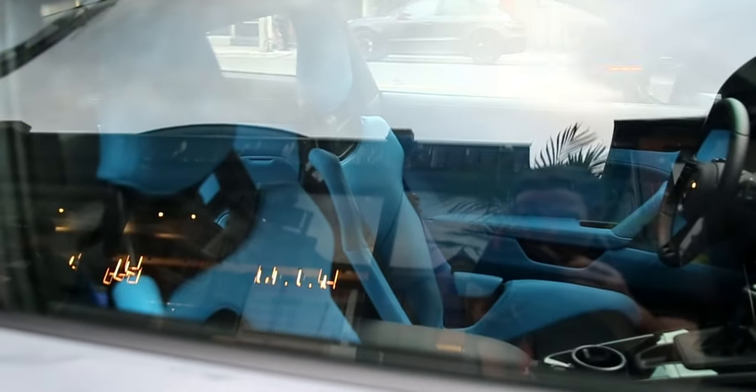Look at that interior — that's how I would spec a color. That blue with the gray is absolutely perfection. Look at that color, the carbon mirrors. Unfortunately, it's not a manual.